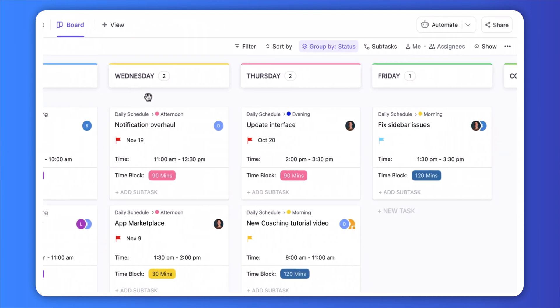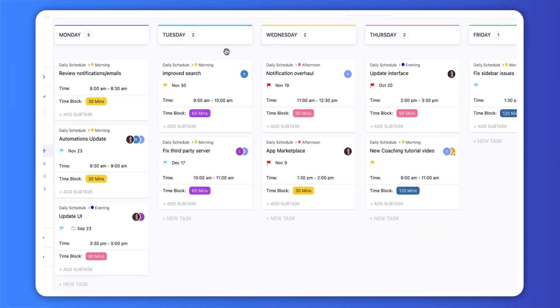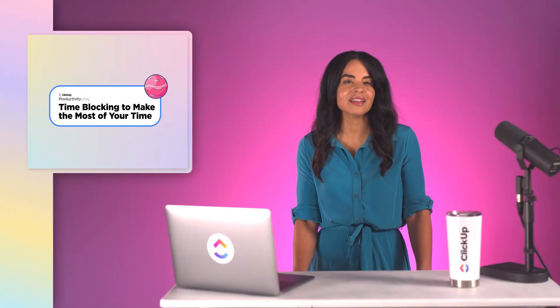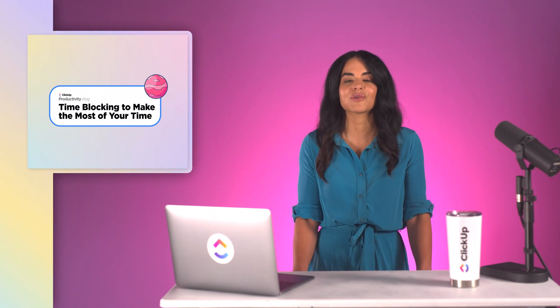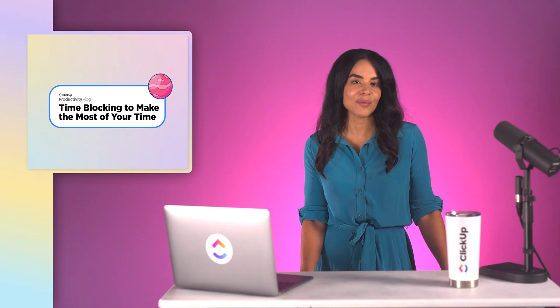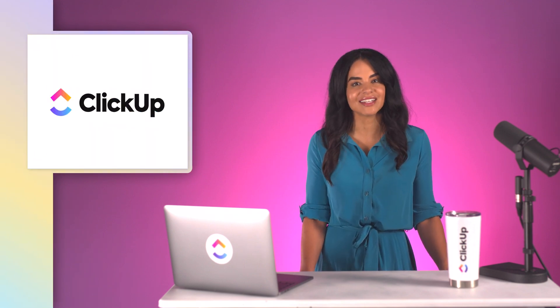Check out how we have set it up in Board View. Each status represents a different day of the week, so we can get a nice snapshot of the entire week. Also, if we need to move a task to a different day, we can quickly drag and drop it to reschedule it. Time blocking can be an effective way to organize your days, prioritize tasks, and manage your time more efficiently. Effective time management techniques like this are great for mental health — they allow you to have the mental energy to stay productive throughout the day, as well as give yourself some downtime in between work periods. And with the help of a task management tool like ClickUp, you'll have all the tools needed to manage your days one block at a time.